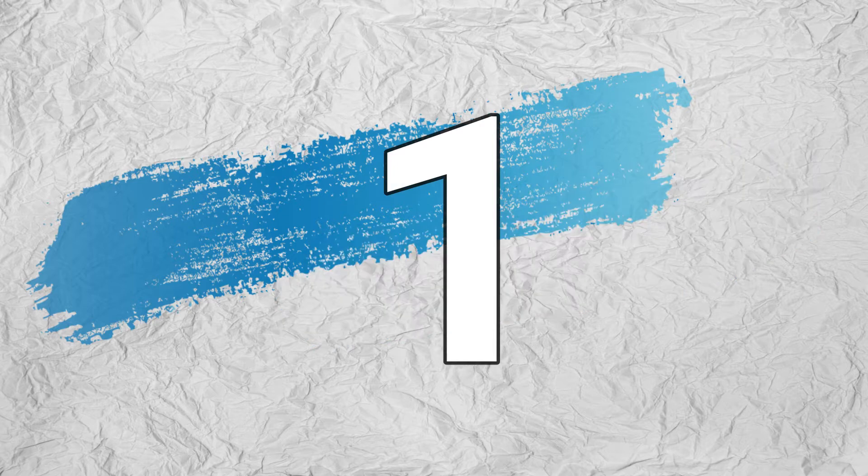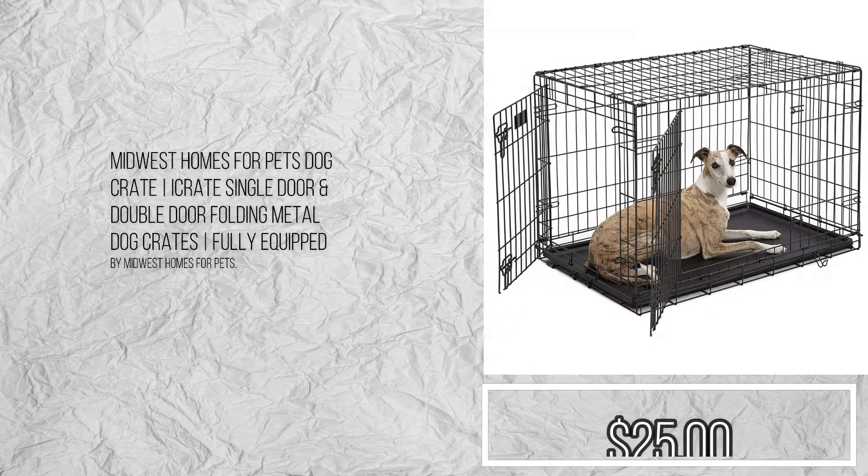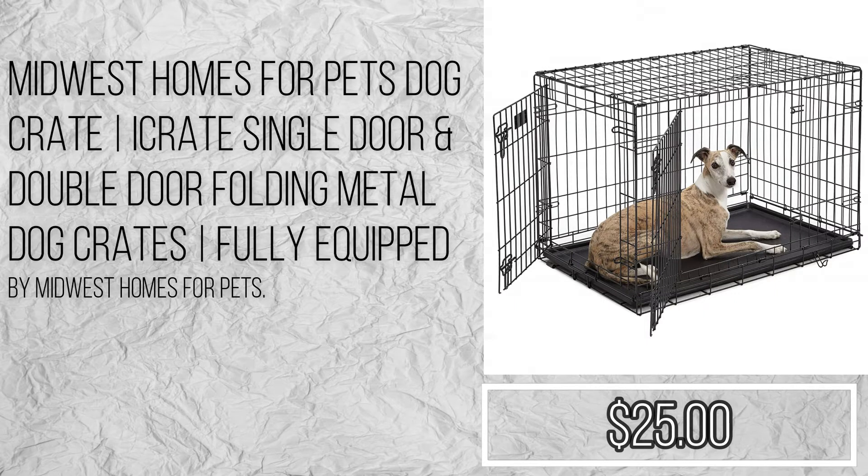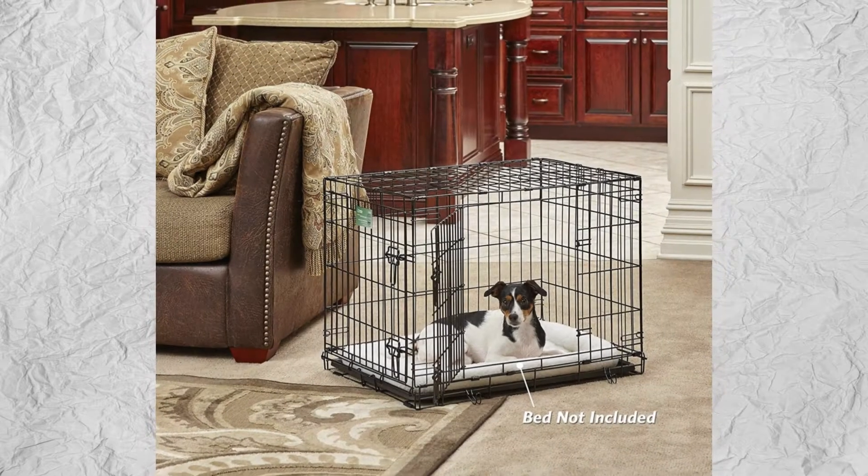Number 1: Midwest Homes for Pets Dog Crate — single door and double door folding metal dog crates, fully equipped by Midwest Homes for Pets. Please check the description to buy the product.